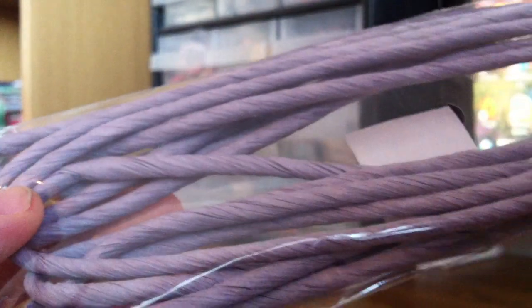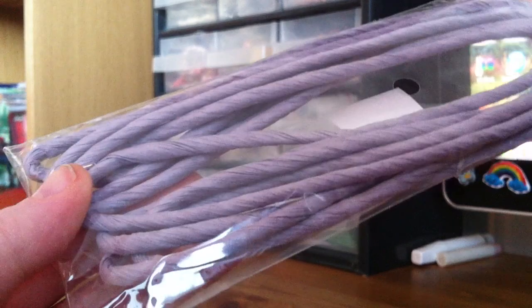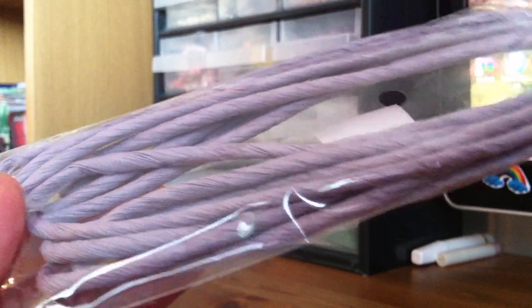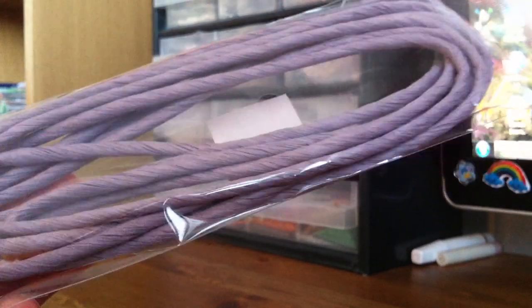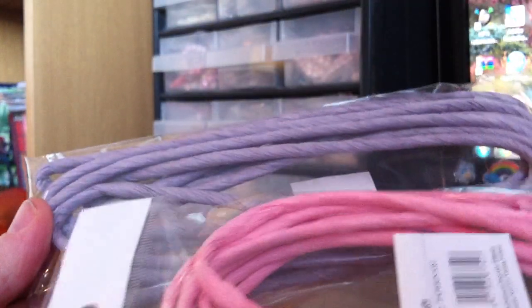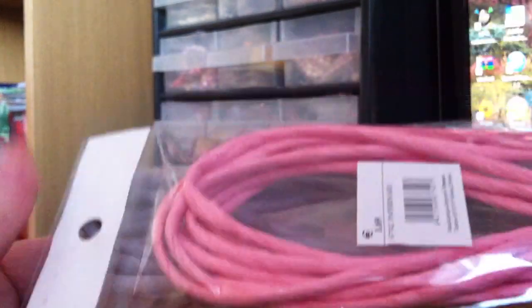And then some more stuff — I don't know what you call this, is this paper ribbon? I think so. But this is like twisted paper and you can open this, untwist it, and it makes really nice ribbon. I'm going to definitely use this for the wreath. This one is purple, and I also got pink. So purple and pink paper ribbon.